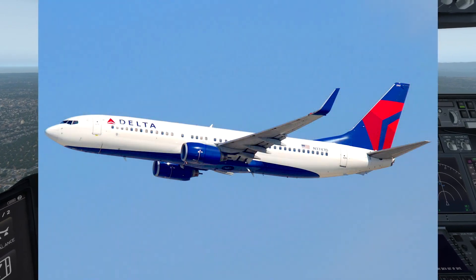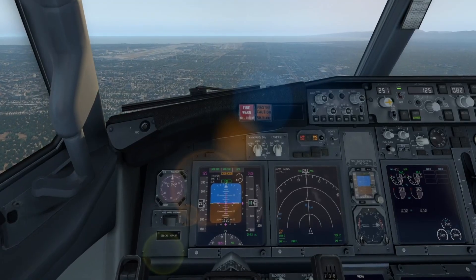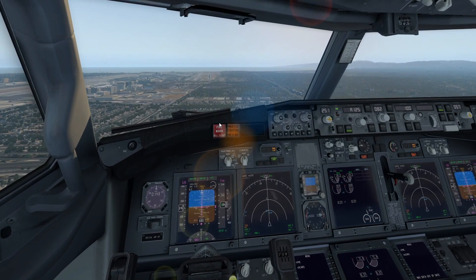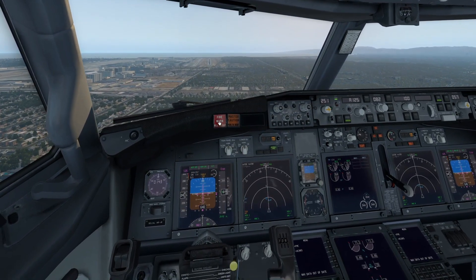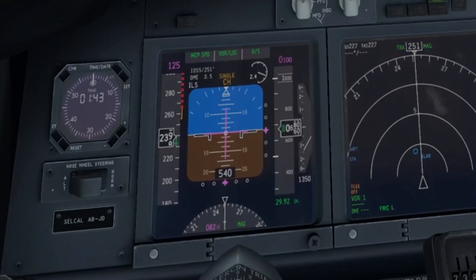Today we're in a 737-800, which is a good plane. Right now it is in approach mode, meaning it's actually being flown by the autopilot completely. As you can see, we're coming in very close for landing. We are at a very high speed right now — 240 knots.